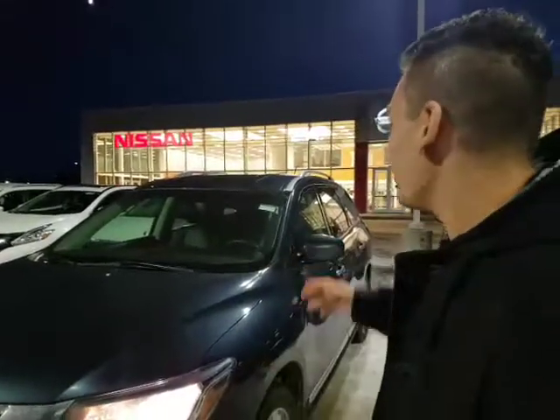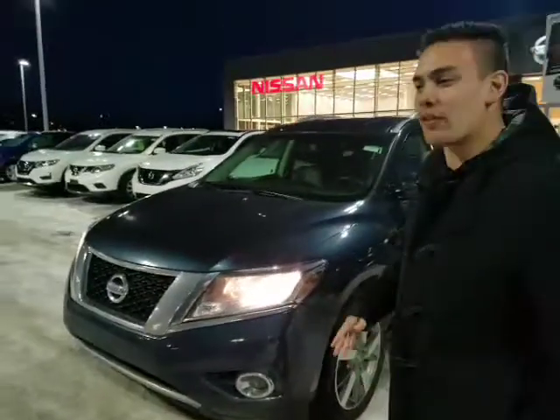Hi everyone, how's it going? David Tuff here at LA Nissan. Sorry if you can't really hear me — I'm deathly ill this weekend, but I wanted to get a video out to you on this beautiful 2014 Nissan Pathfinder.